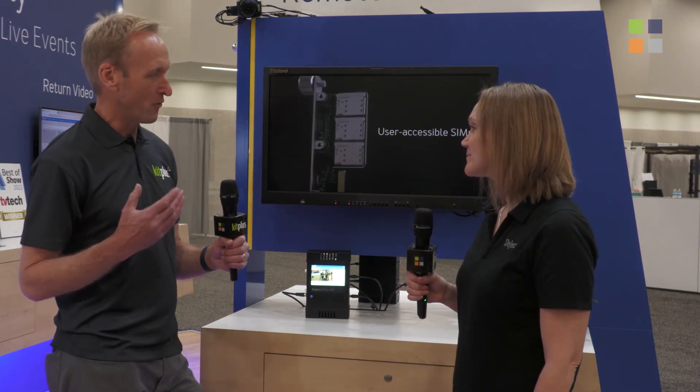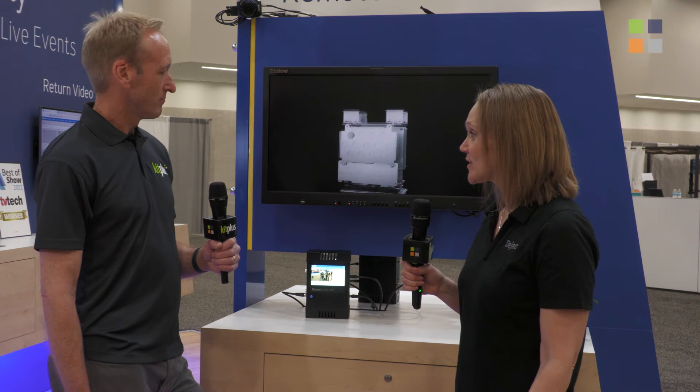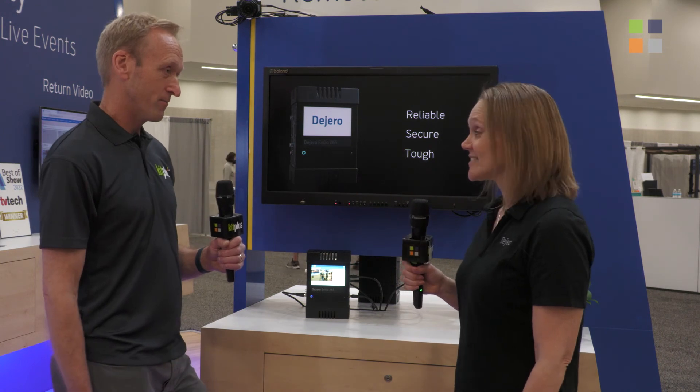You can also rack mount it in a truck or vehicle. It's available with a vehicle antenna dock to mount it securely, or you can throw it in your backpack for on-the-go use. The ENGO 265 is available now.